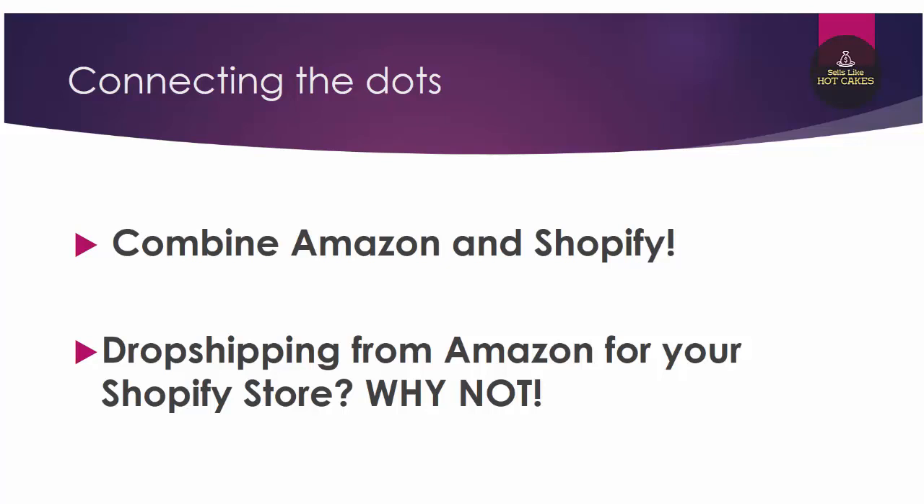What you can basically do is dropship from Amazon for your Shopify store using other people's products. Plus, you can fulfill orders from your own products that people buy on your Shopify store using Amazon FBA inventory. This method is super powerful for people who want to go beyond Amazon and expand their brand. Once you have five or more products under the same brand, you can sell your own products alongside other people's products — fulfilling your own via Amazon FBA and others via dropshipping from Amazon, AliExpress, or even eBay.